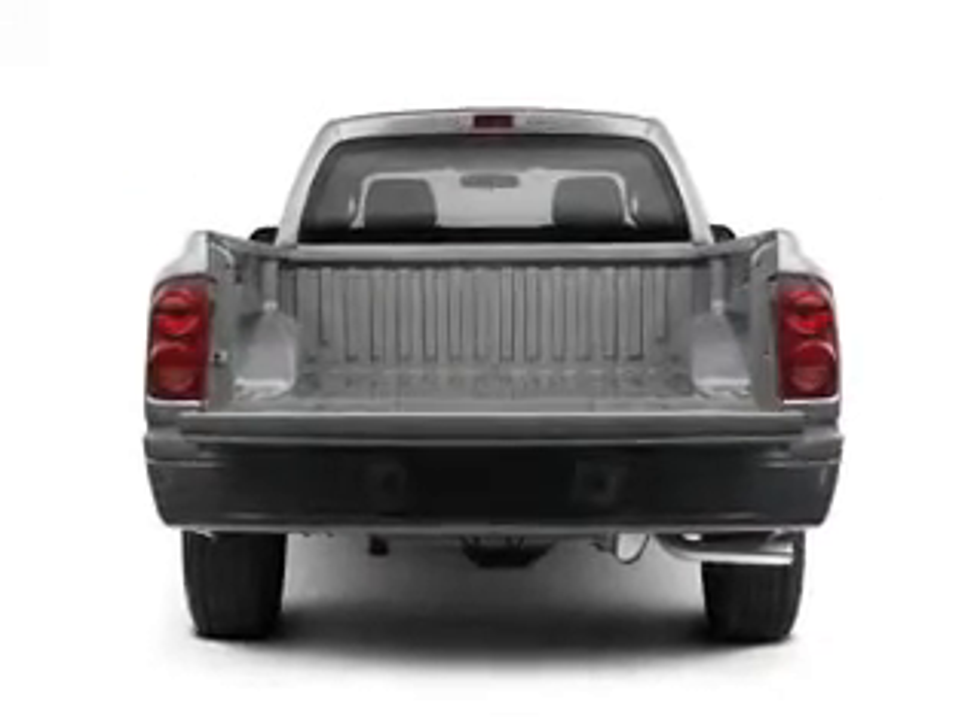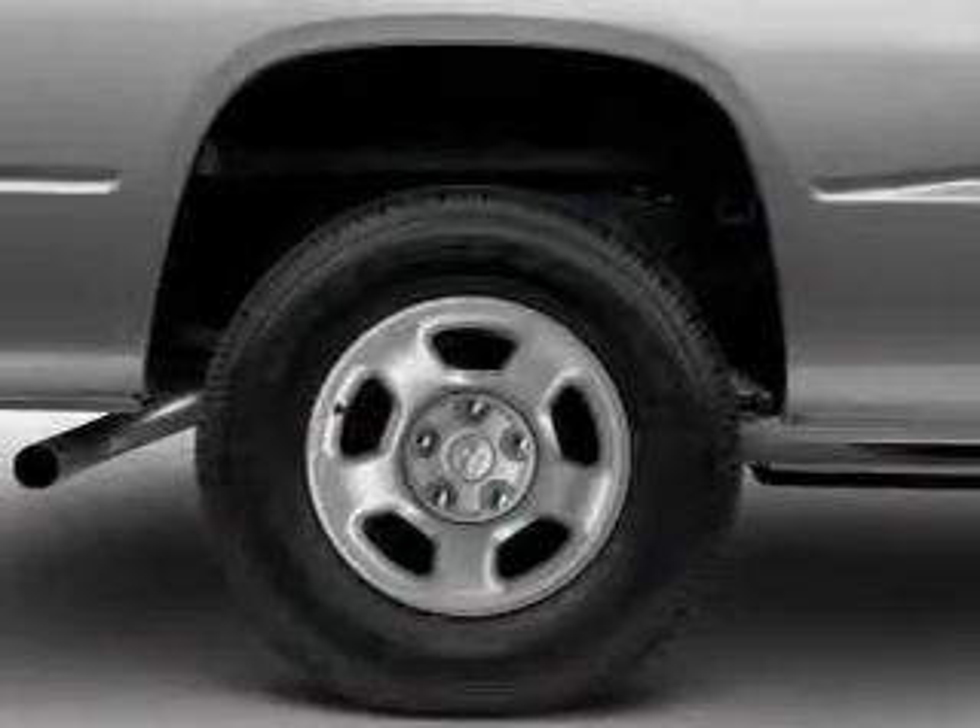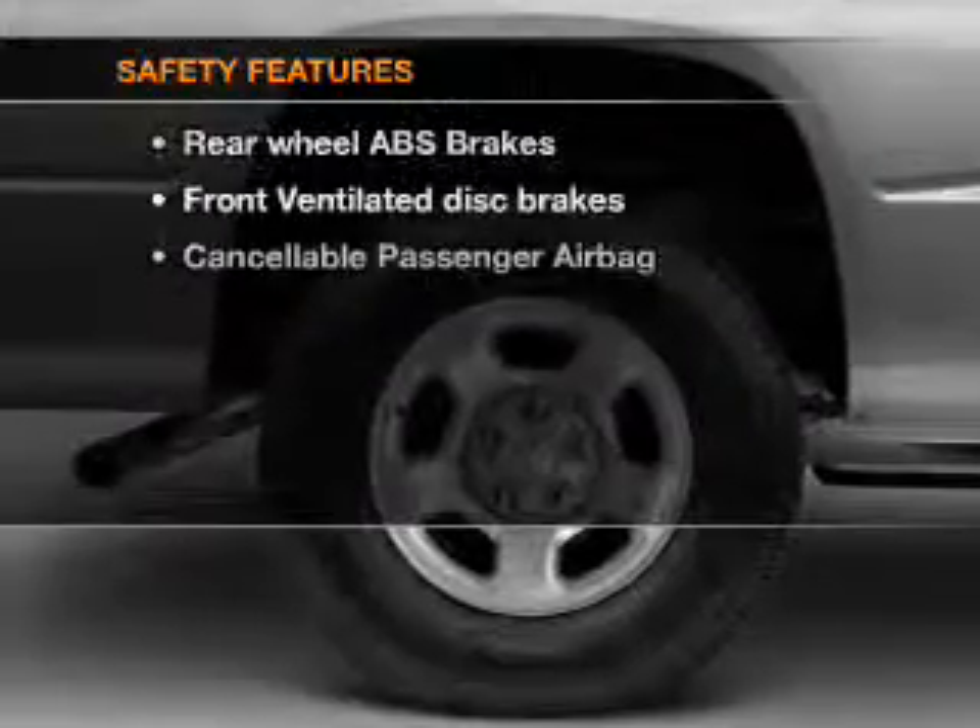Air conditioning, power steering, and AM-FM stereo with a CD player. If safety is a high priority,